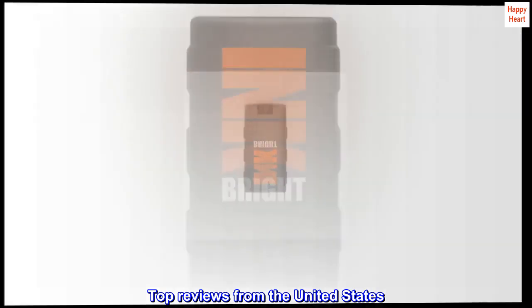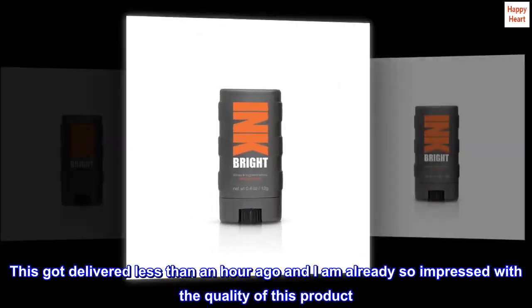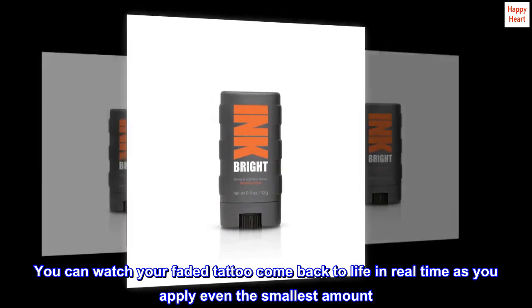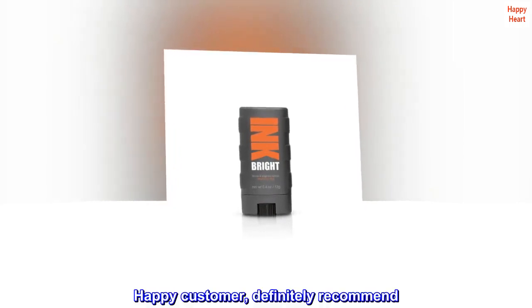Top reviews from the United States. Immediate difference. This got delivered less than an hour ago and I am already so impressed with the quality of this product. You can watch your faded tattoo come back to life in real time as you apply even the smallest amount. Happy customer, definitely recommend.